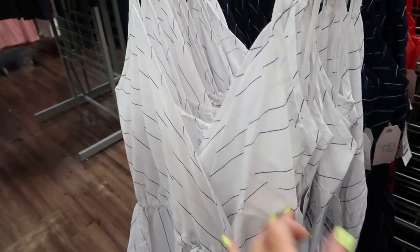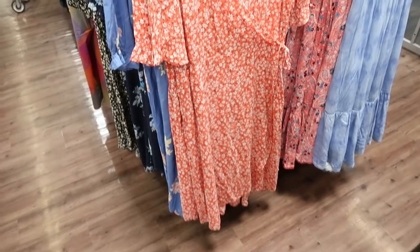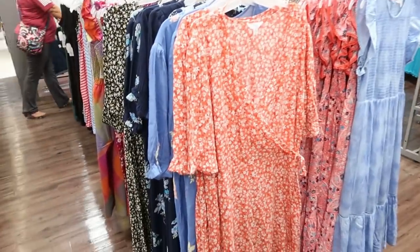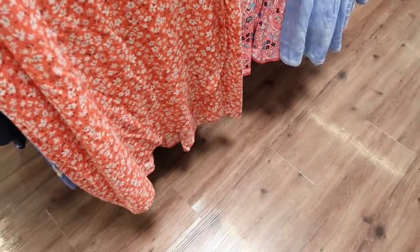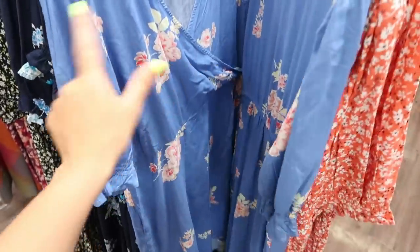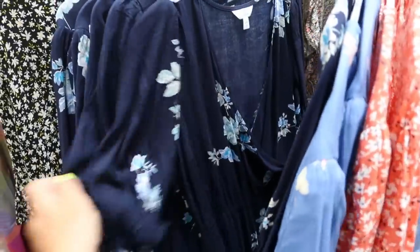I showed you guys these Time and True wrap dresses before, but they're on sale online for $13.96. It has a faux wrap style with a little asymmetrical wrap at the bottom. Comes in coral and blue — this color is so pretty. They also have it in navy. This other style is also on sale — three-quarter length sleeve, v-neck, and smocking in the waist, normally $19.46 and on sale online for about $15.